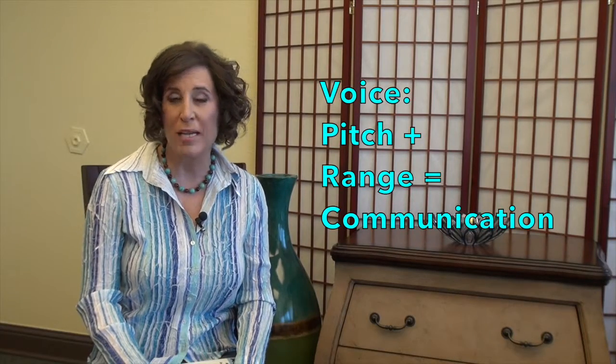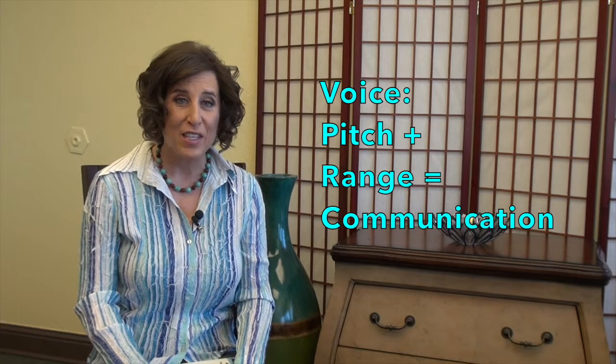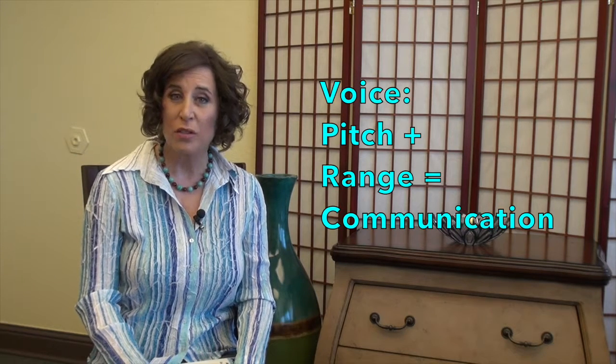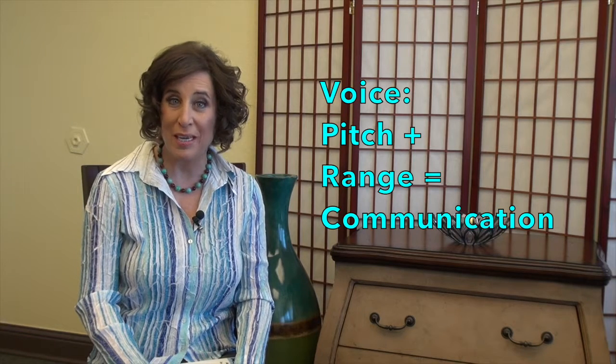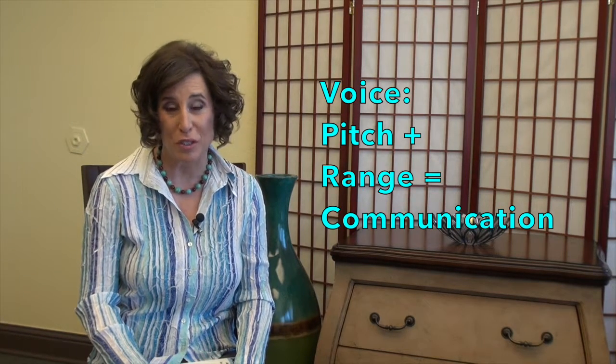But this program also has very unique features. There's a section on voice so you can learn how to speak more from your optimal pitch range and communicate with stronger and richer vocal tones.